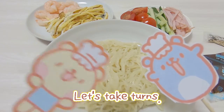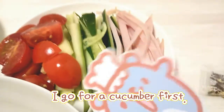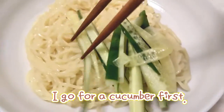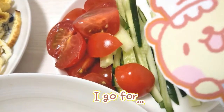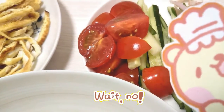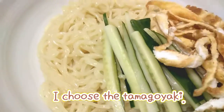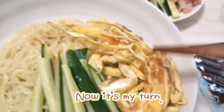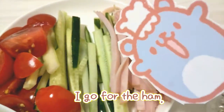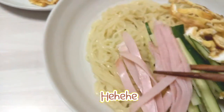Let's take a turn. You can go first. I'm going to go cucumber. Grab cucumber and put just like this. Now it's my turn. I will go tomato. Grab it and put just like that. My turn — I'm going to go ham. Grab ham just like that.